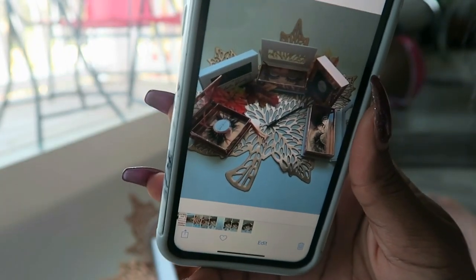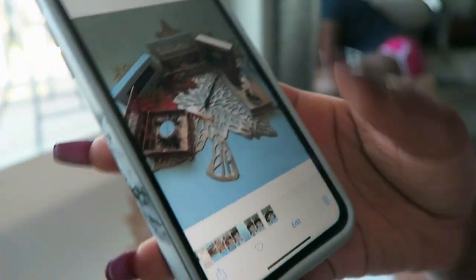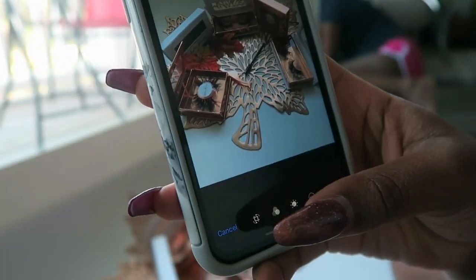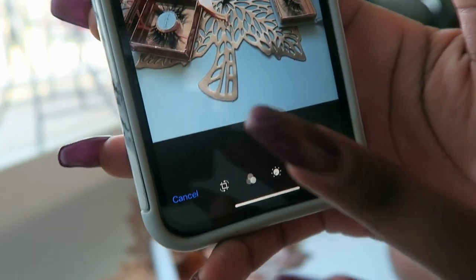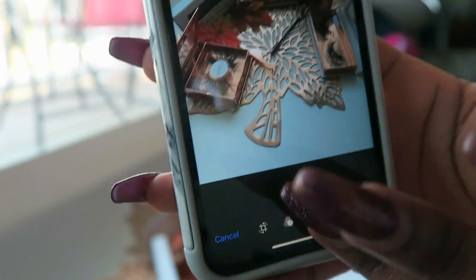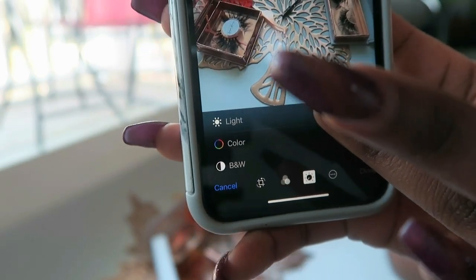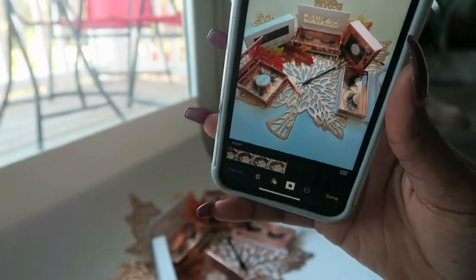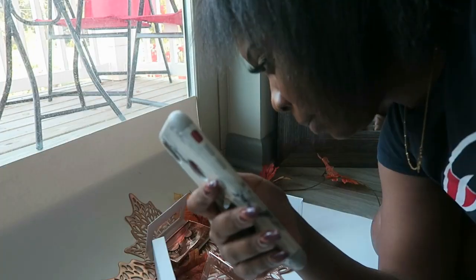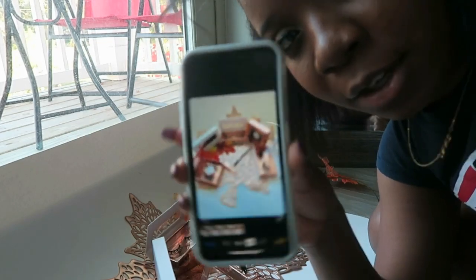This is how the picture looks — the sun is out but it's not very bright. I hit edit, click 'Light,' swipe all the way over, and you can see how that just brightened it up. It looks so much better. Most of my pictures have a white background so I wanted to make it fall-themed.